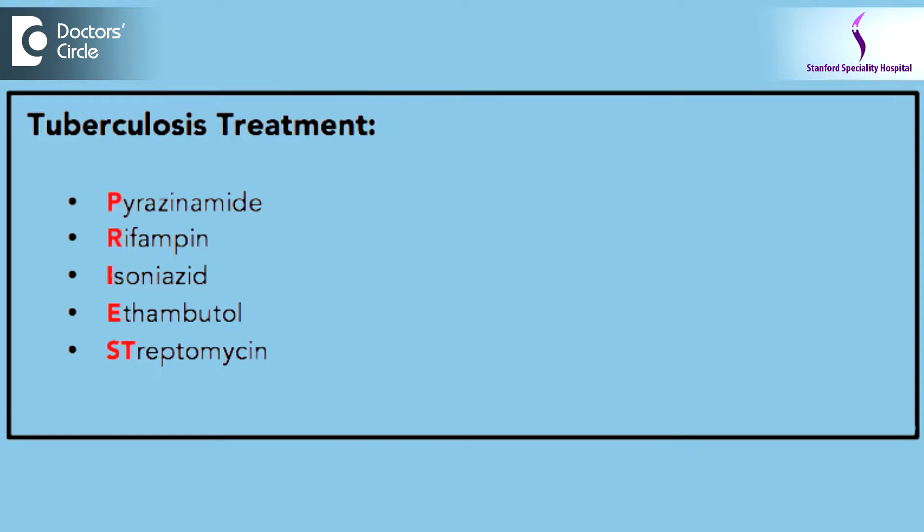Antituberculosis medications over a period of time can cause side effects, and it is very essential that when we give antituberculosis medications, we give instructions to the patient on how and when to follow up on a regular basis. A person can be called after two weeks, one month, or six weeks, depending upon the condition of the patient taking the antituberculosis medications.